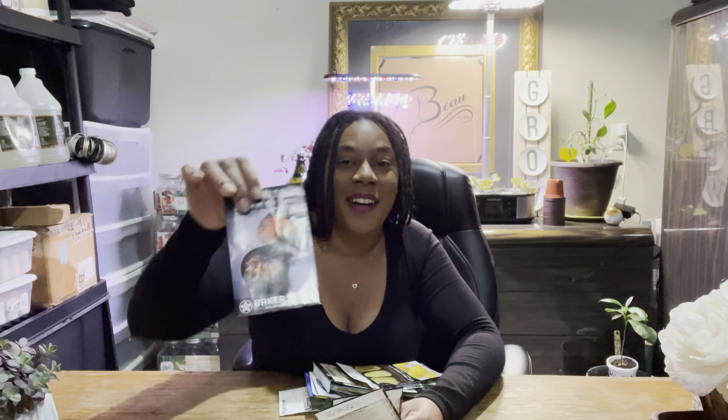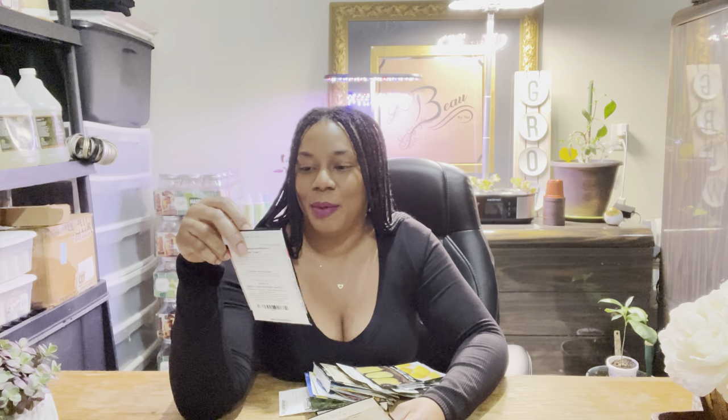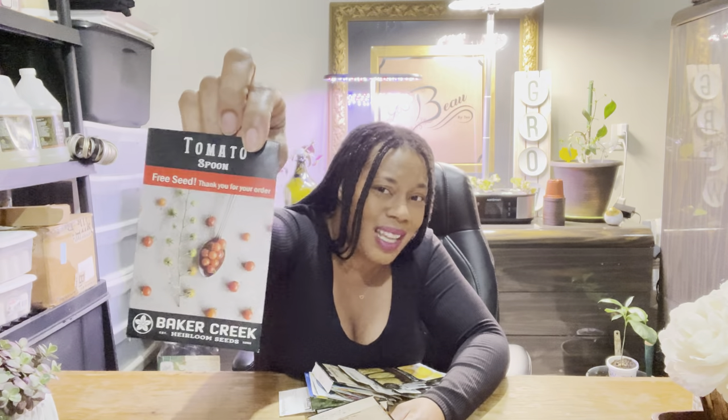The next one they gave me is the spoon tomato. This spoon tomato is so teeny — tiny, tiny, tiny. I'm thinking I would try this in a jam. Since it's so small, I think it'll make a nice little jam. I don't think it's going to be sweet — it looks like one of those little tart things. Just looking at it makes me think it's tart, but I'm going to try to make it into a jam. I'm definitely going to plant that one.